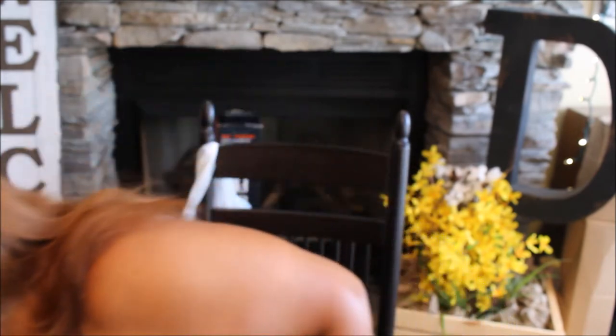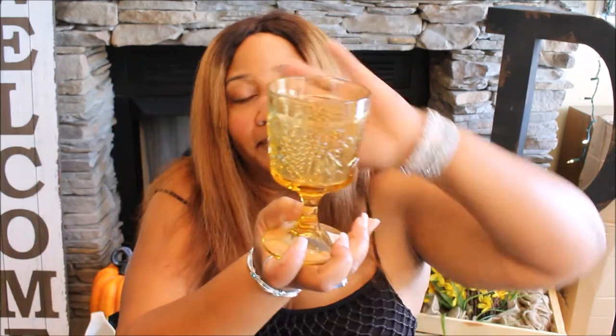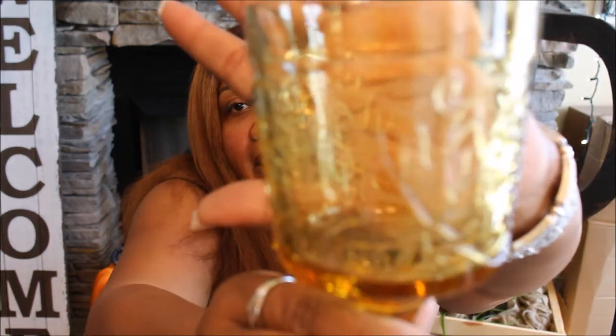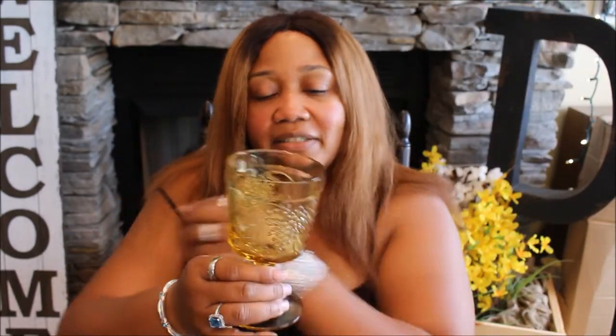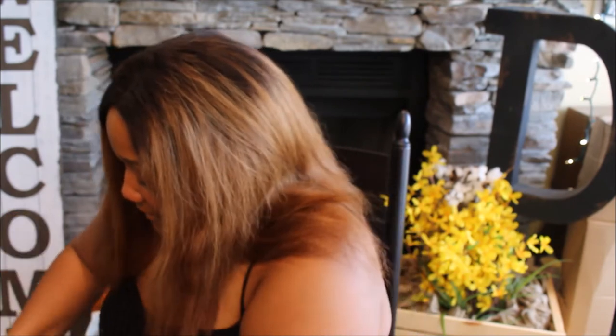I picked up some amber glasses because they look really good with those dishes and the ones I already have. I got a set of six — they're not the deep amber color but I like the subtleness. They're so pretty, and they have a leaf pattern on them. I thought these were perfect for a fall tablescape, Thanksgiving, or whatever.